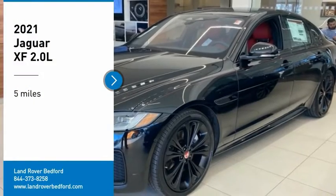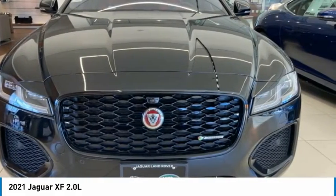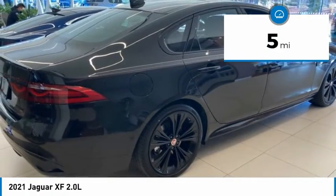We are pleased to show you the 2021 XF. The XF drives very nicely with agile handling and a comfortable ride. Steering is quick and communicative. This vehicle has less than 100 miles.